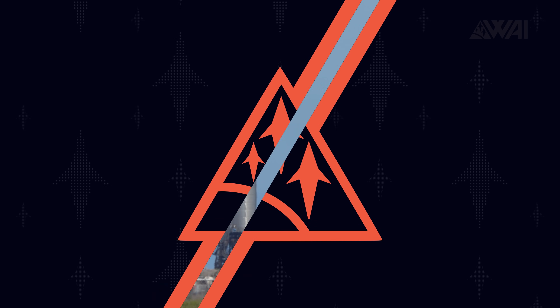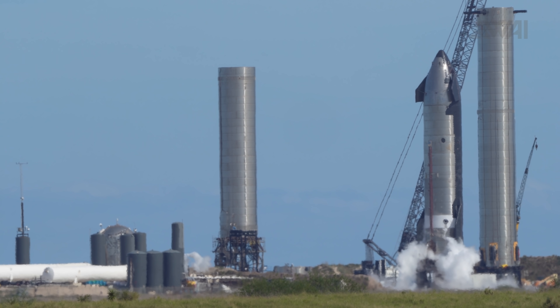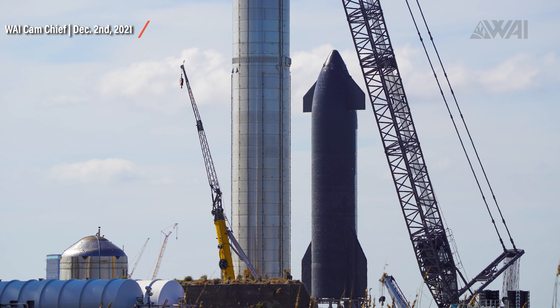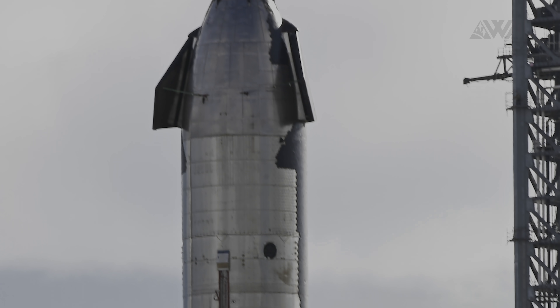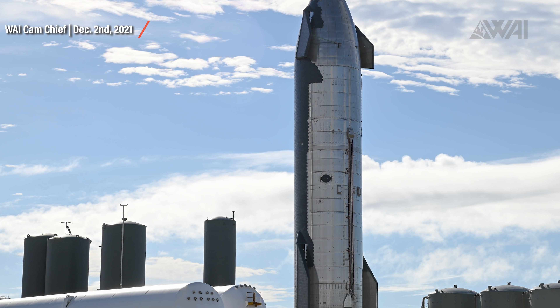SpaceX is not working on one thing at a time — they are doing it all at once, with activity everywhere at Starbase. Ship 20 has attempted another static fire. The reason for this one is likely to draw propellant from the header tanks this time, and to test all the different operational methods. There's a big difference between drawing propellant from the main tanks versus the header tanks — different plumbing, different setups. All of this needs to be tested before a flight can be attempted, and every time something changes, a new static fire is needed. Once this static fire is done, it's very likely that Ship 20 is ready for a flight.